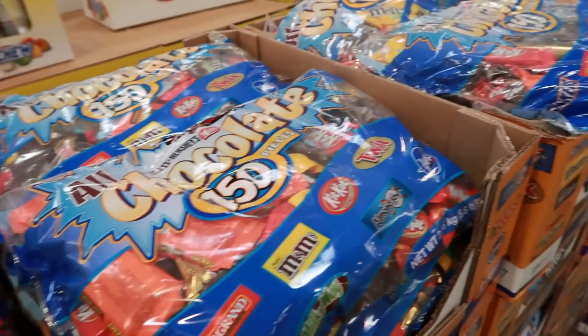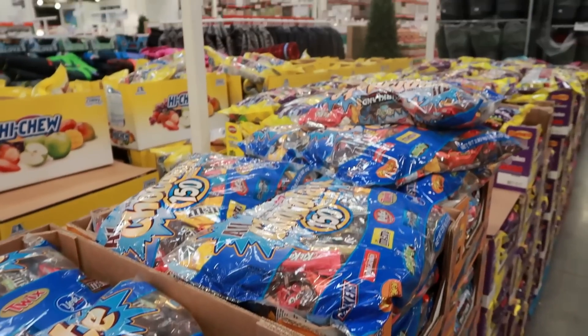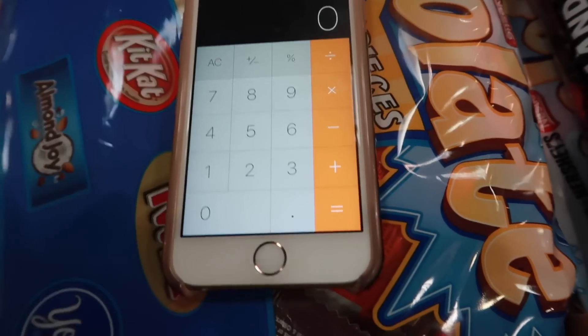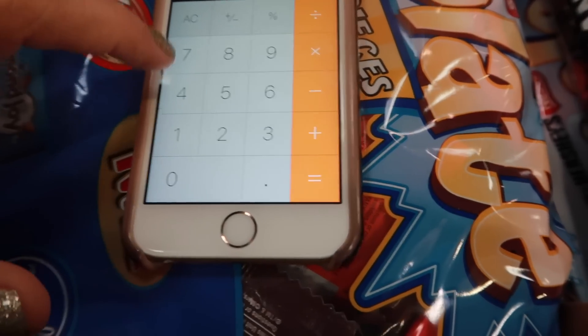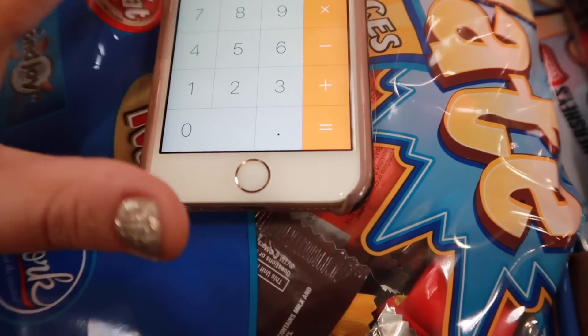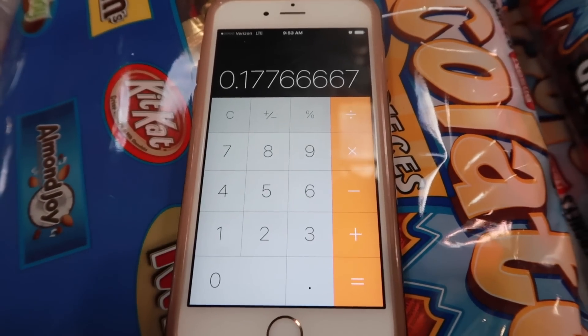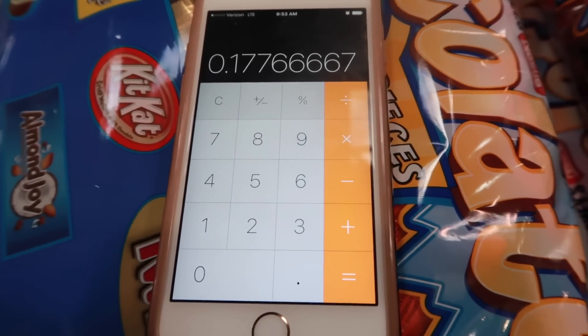Halloween candy is something you should buy most of the time at Costco. You're looking for 18 cents or less per ounce — you really do need to get out your calculator and do the math. This bag is $15.99 divided by 90 ounces, which comes out to 17 cents per ounce — just under 18 cents — so this is a great price for candy.